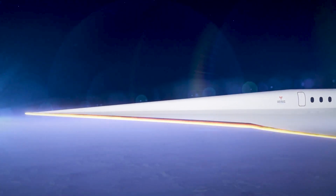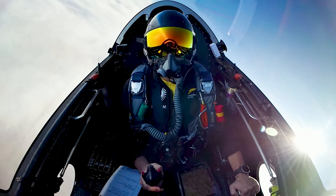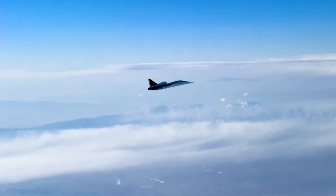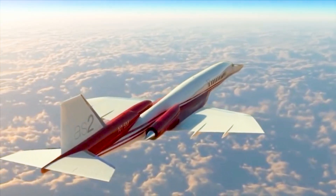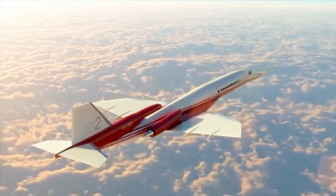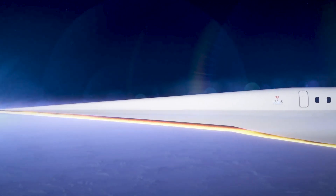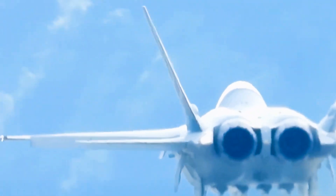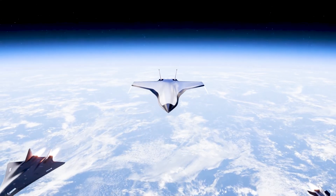On top of this, exposure to cosmic radiation dramatically increases at these altitudes. Shielding against high-energy particles becomes crucial to protect electronic systems and, in some cases, the pilots. There's also the risk of encountering space dust or tiny meteoroids — even microscopic objects can turn into dangerous projectiles at such high speeds, posing a serious threat to the aircraft's structure. Navigating these conditions requires a seamless fusion of cutting-edge engineering, robust materials, and advanced systems, pushing the boundaries of what's possible in aviation.